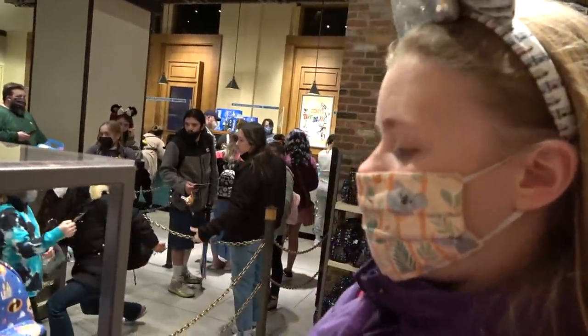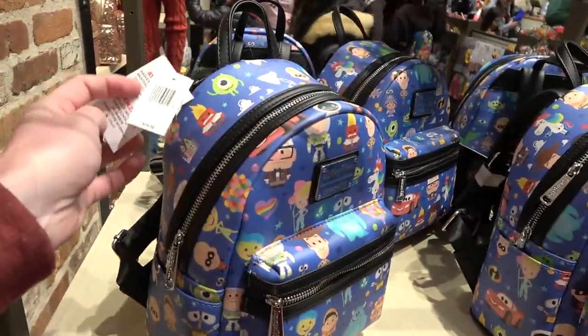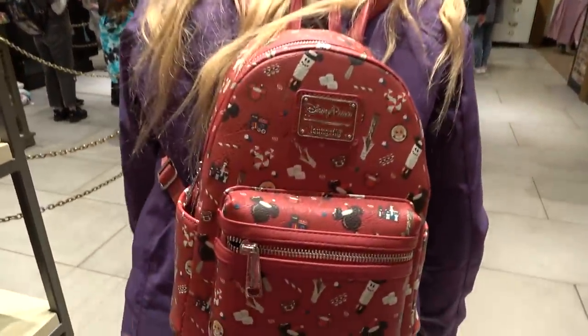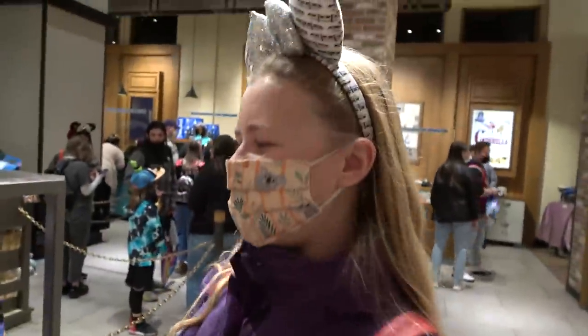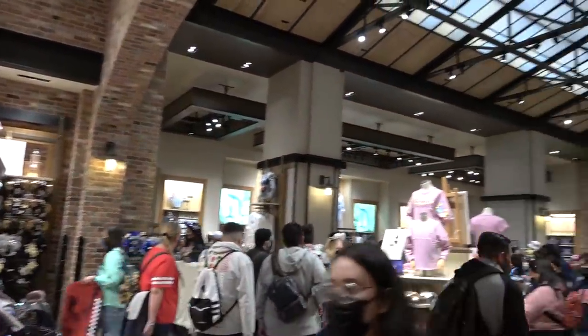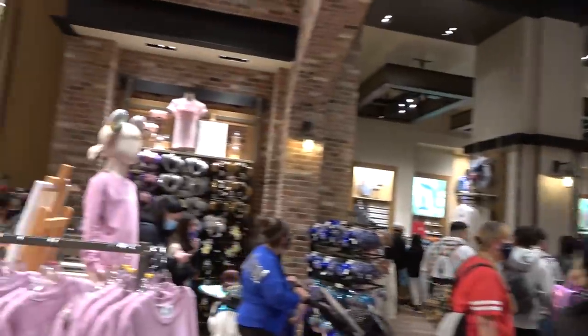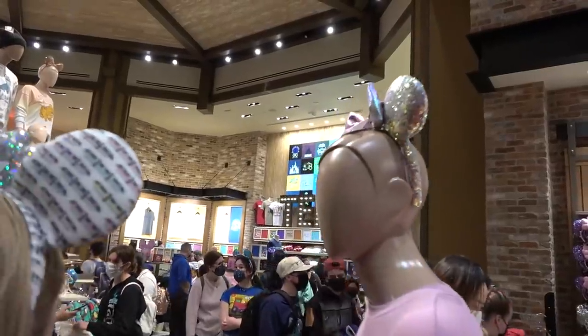I haven't seen a Loungefly I like this trip. There are quite a few on offer here - this one is $75, so they are really expensive. Charlotte actually has one on her back from the Disney Store back in the UK, but it is a Disney parks one. This is absolutely massive - it's the biggest Disney shop you're going to find anywhere at the Disneyland Resort. It goes all the way down that way; you've got ears over there, t-shirts over here, so much.